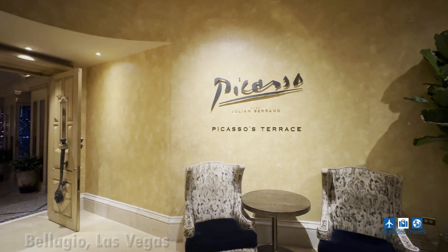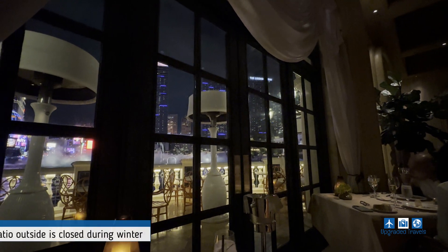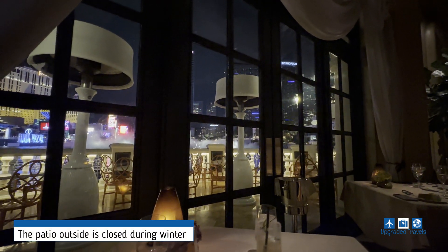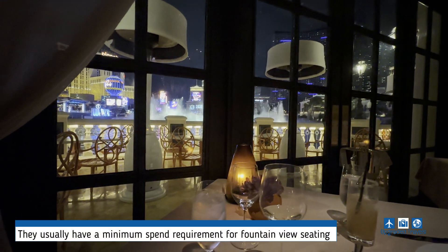For dinner, we got a reservation at the once Michelin two-star restaurant Picasso at the Bellagio. It was packed full of guests, but they were able to reserve a table right in front of the Bellagio fountain for us with no extra fees.